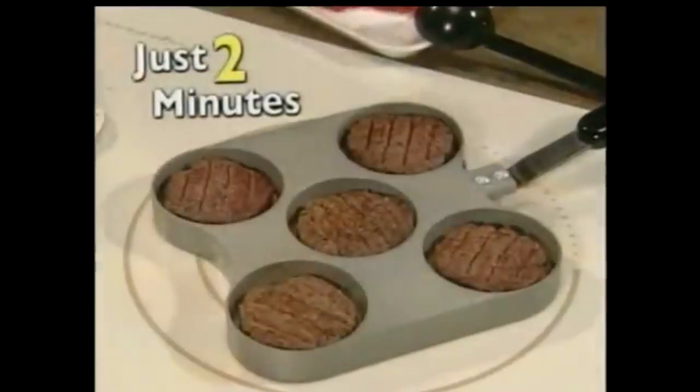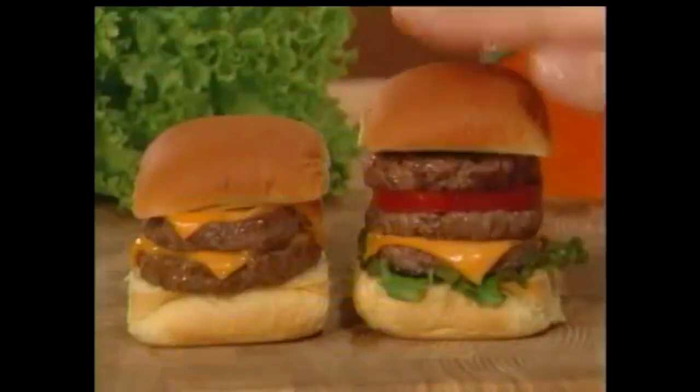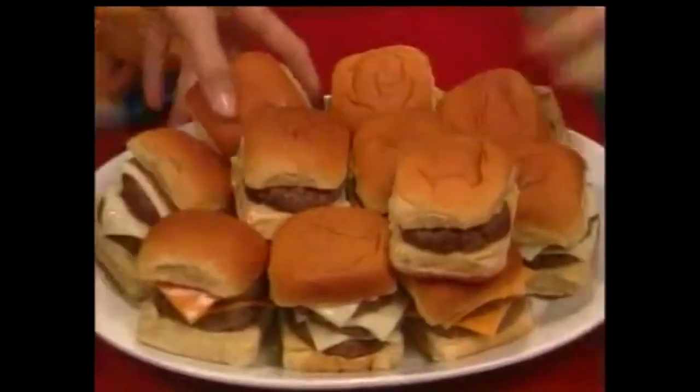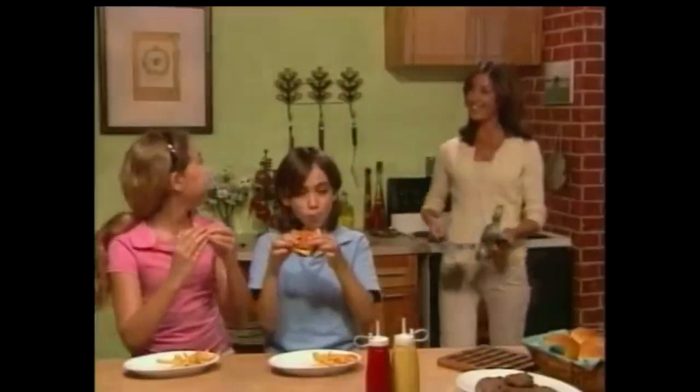And in just two minutes, you'll have five mouthwatering sliders. Use dinner rolls, potato rolls, and a bun. You can double or triple stack them and watch your family attack them. Topped with pickles, onions, ketchup, or cheese — Big City Sliders are sure to please.